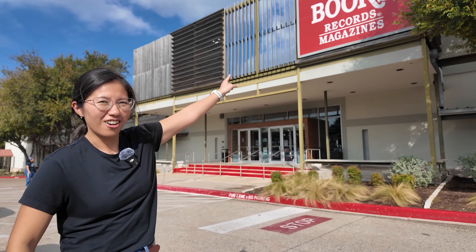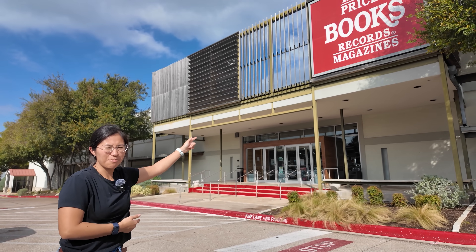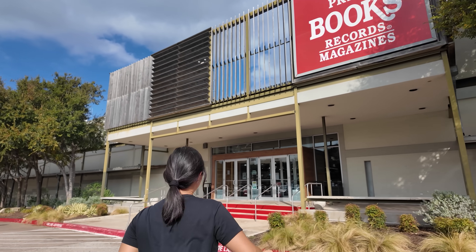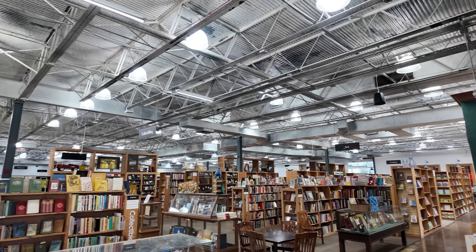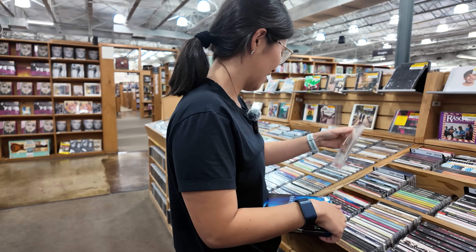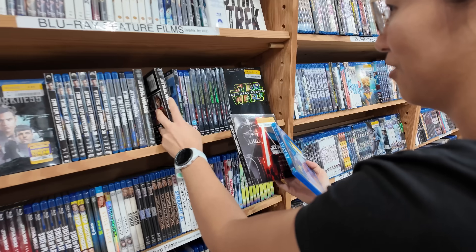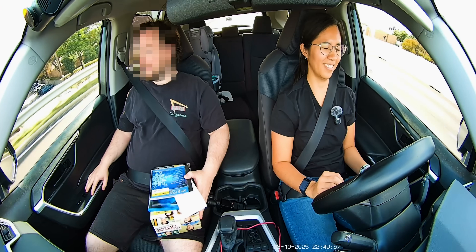Now it's time for the fun part — a field trip to Half Priced Books to buy a bunch of movies. That was a lot more expensive than I thought it would be. It's about $5 to $20 per disc, and if I bought everything I wanted to watch, that would have been hundreds of dollars.